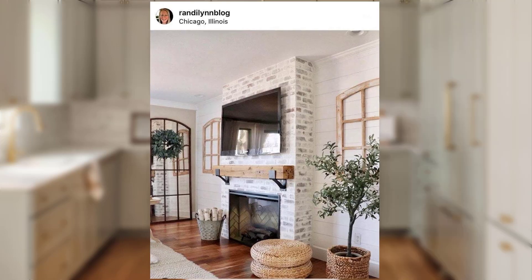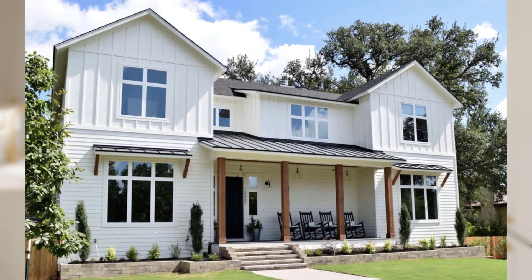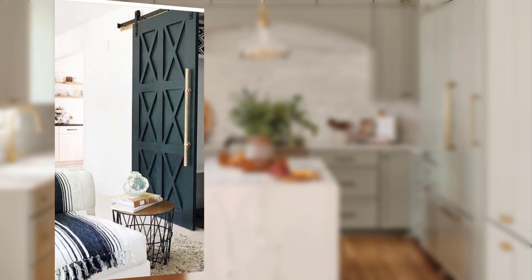Point number seven: the farmhouse bathroom. Transform your bathroom into a charming farmhouse retreat. Install a clawfoot bathtub or a farmhouse-style vanity with a distressed finish. Use vintage mason jar dispensers for soap and display fluffy towels on antique ladder accessories, with a rustic farmhouse-style mirror and baskets for storage and whimsical wall decor to complete the look.